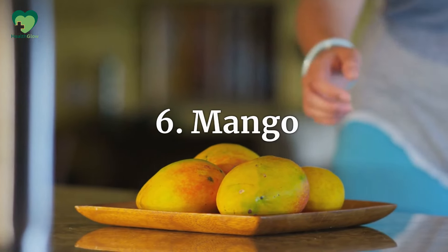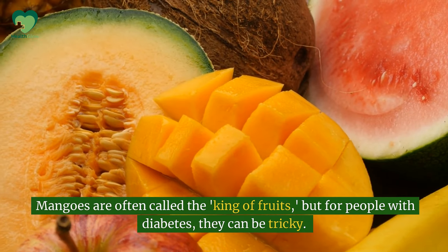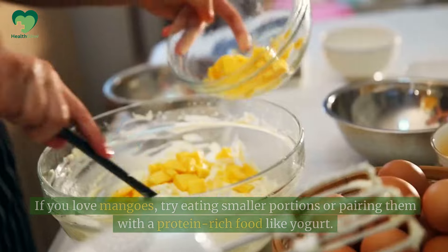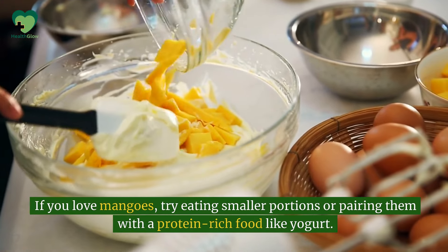Number 6: Mango. Mangoes are often called the king of fruits, but for people with diabetes, they can be tricky. Mangoes are incredibly sweet and high in sugar, with one cup containing nearly 23 grams of sugar. If you love mangoes, try eating smaller portions or pairing them with a protein-rich food like yogurt.